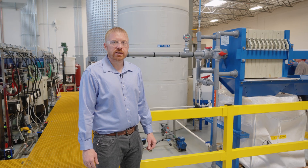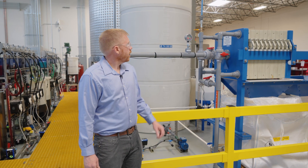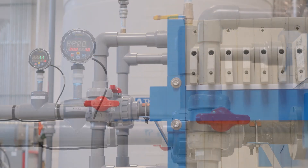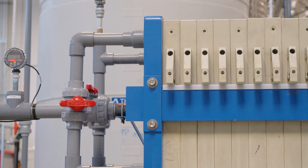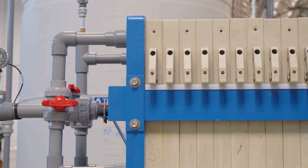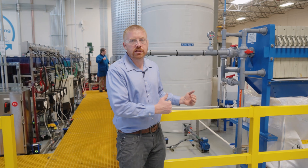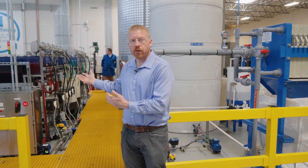The next step in the process is to remove impurities. Here you see that occurring with the pH adjustment and a filter press operation where we precipitate out iron and aluminum to allow us to have all of our pure metals in concentrate form going to our next step in the process, which is solvent extraction.